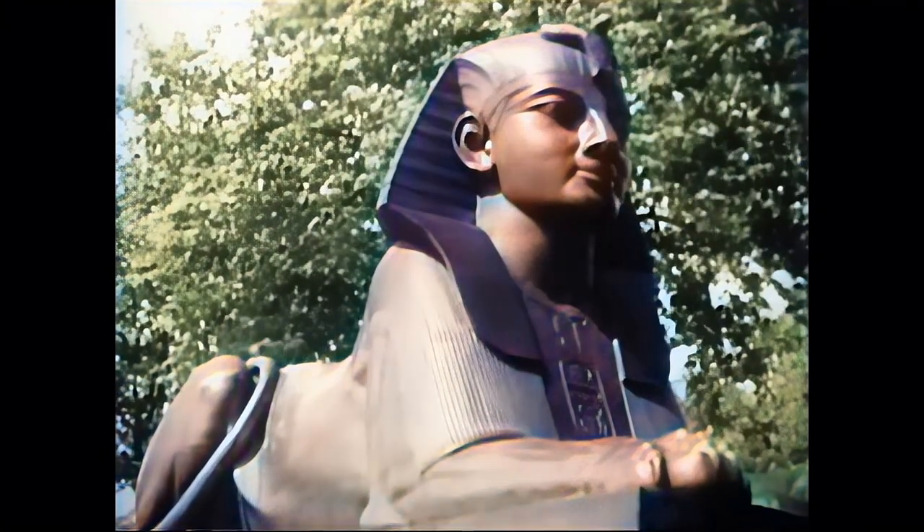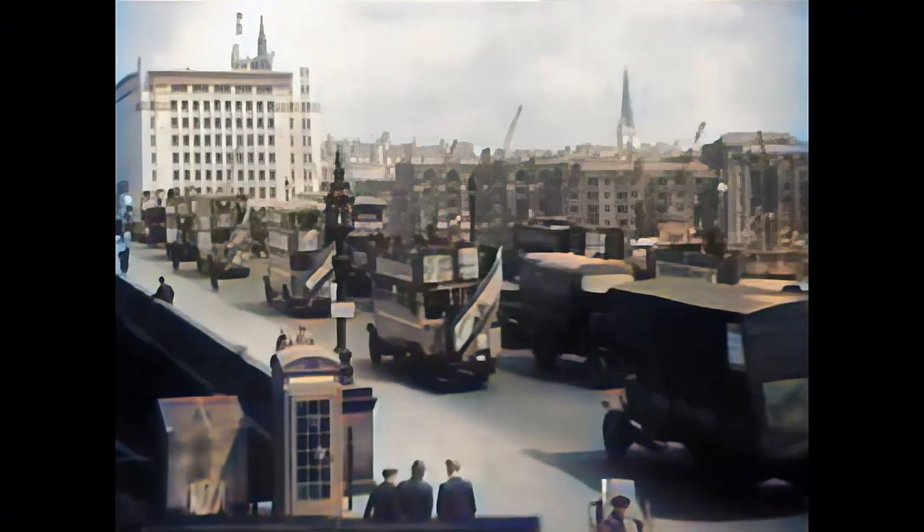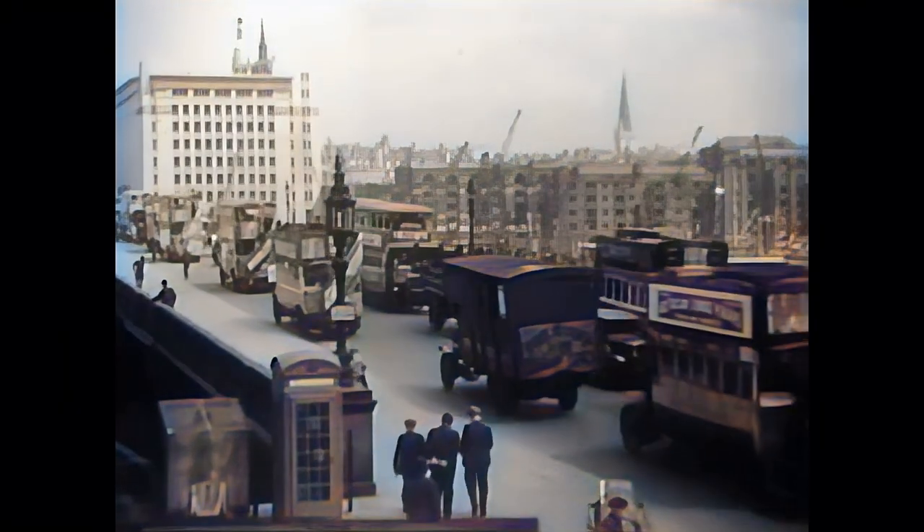This obelisk is one of a pair, the second being relocated from Egypt to New York in 1881. Here we see a very busy London Bridge with rows of omnibuses.